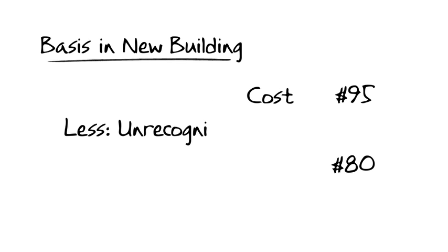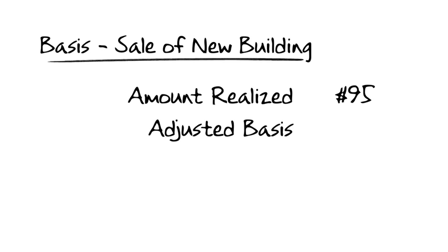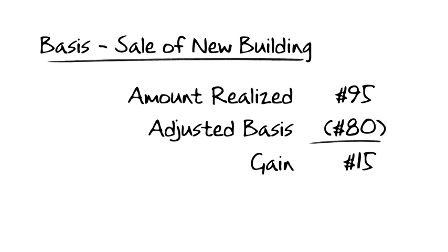T's basis in the acquired building is $80 — its cost of $95 less the unrecognized gain of $15. Should T turn around and sell the property for its fair market value of $95, he'll have a gain of $15. So you see, all that Section 1031 did was to defer T's gain until T's later disposition of the building.